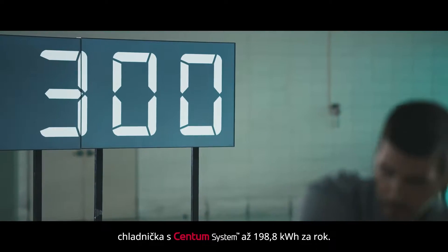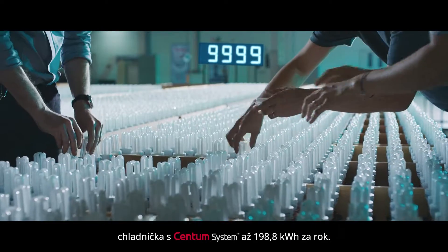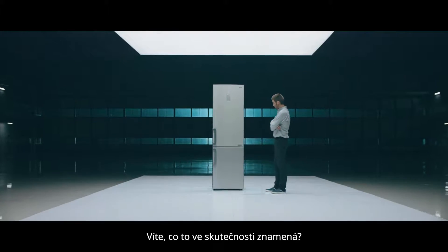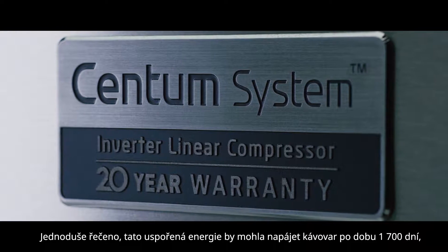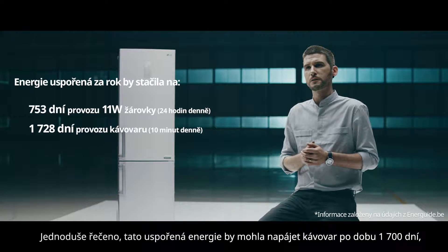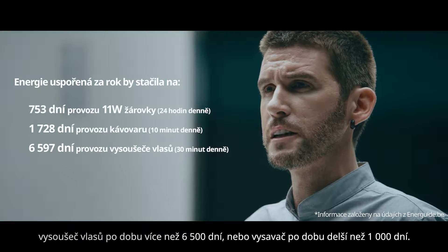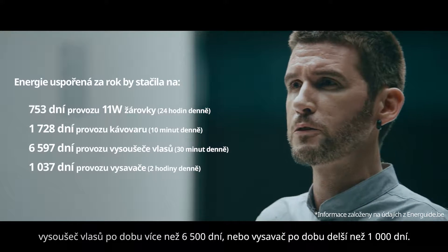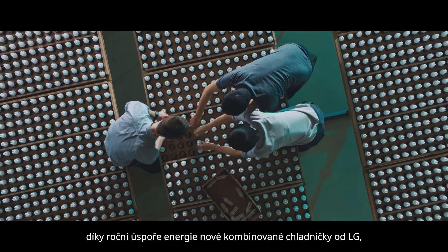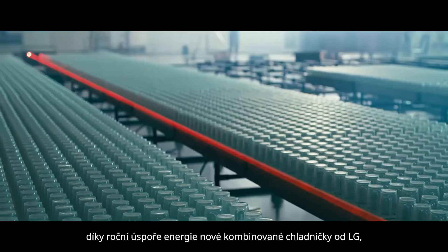Centum System can save 198.8 kilowatt hours per year. Do you know what that really means? Simply stated, this saved energy could run a coffee machine for 1,700 days, a hair dryer for more than 6,500 days,